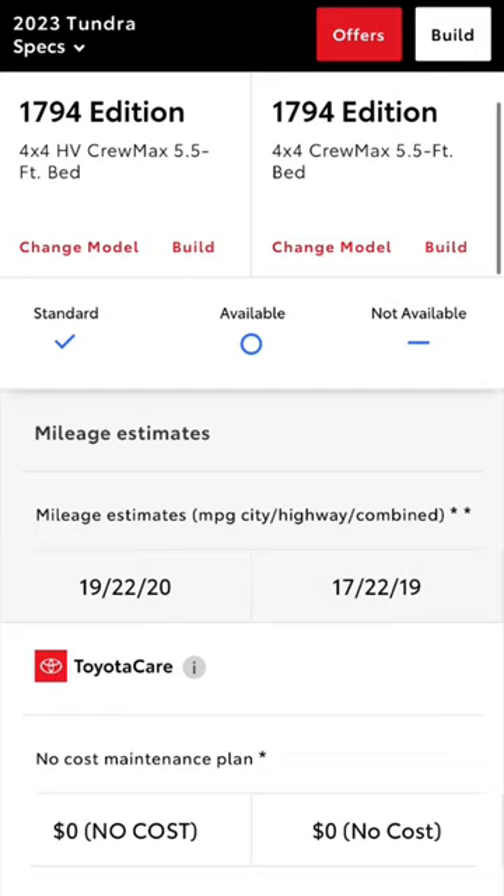The i-Force Max fuel mileage is 19, 20, and 22 combined, while the regular i-Force gets 17, 19, and 22 combined.